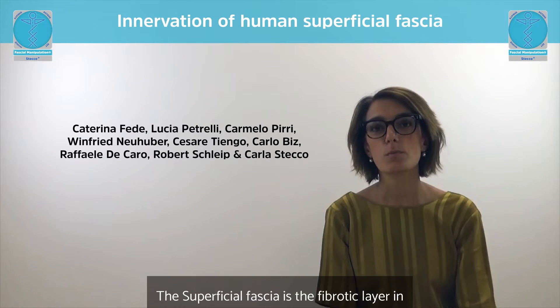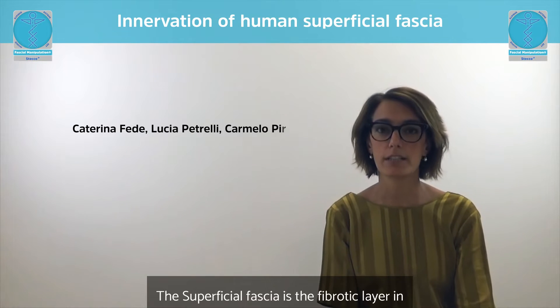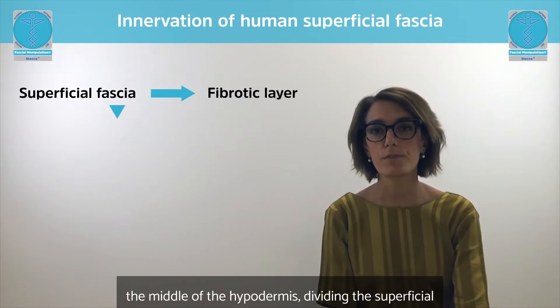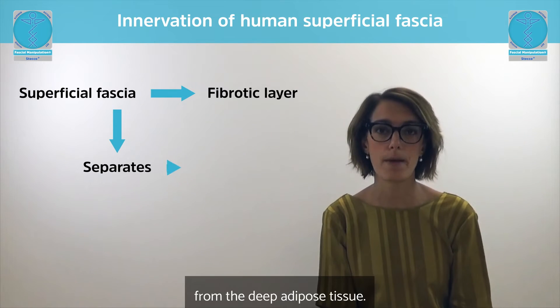Welcome to everybody! The superficial fascia is a fibrotic layer in the middle of the hypodermis, dividing the superficial adipose tissue from the deep adipose tissue.